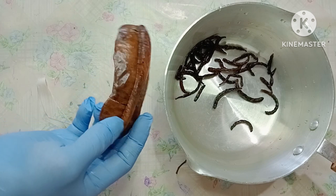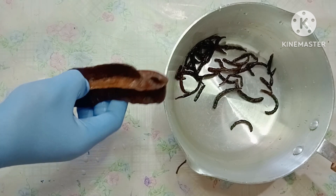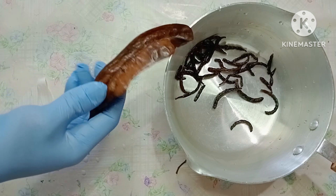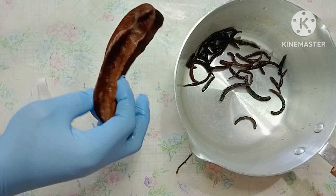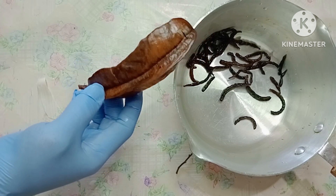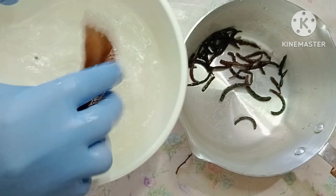The next thing I'm going to use is pre-cassi or adian fruit. This one can destroy or shrink fibroid very quickly. When you prepare this remedy, use at least two to three pieces of pre-cassi — it's very good and can shrink fibroid very well. I'll wash it and add it in the pot.